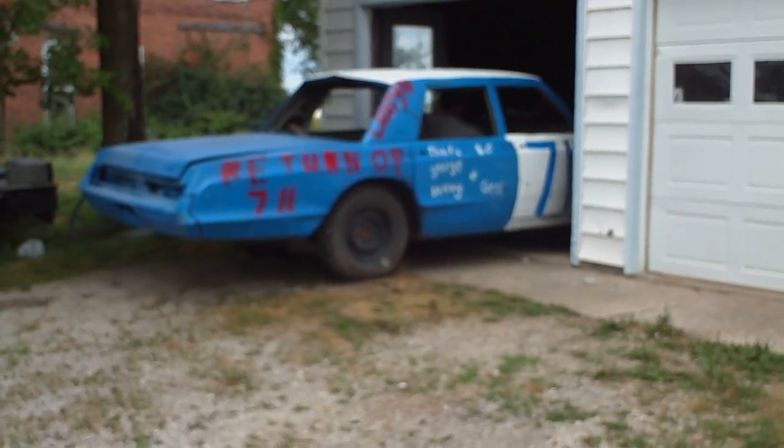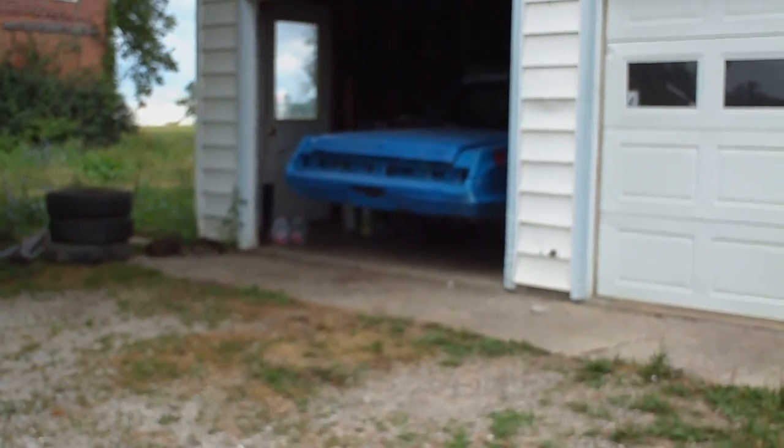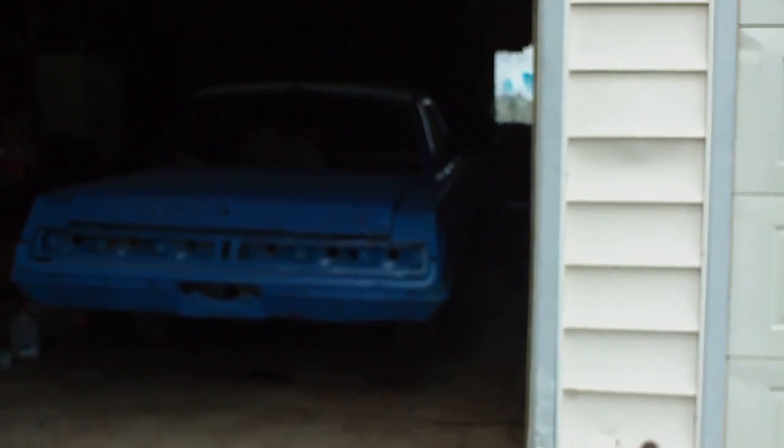That is a 1967 Dodge Monaco. Very sweet car. But we almost got it ready for the Derby. We're going to finish off a few things in the shop while my other car is out of here.